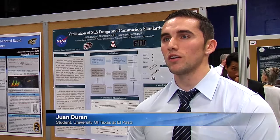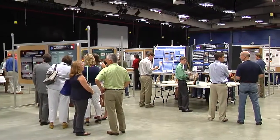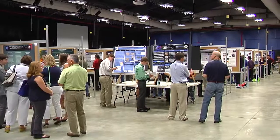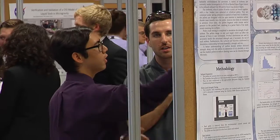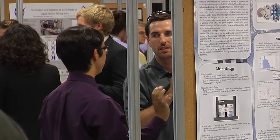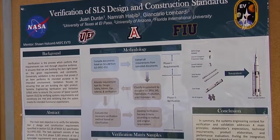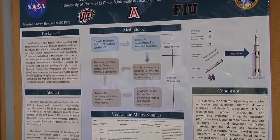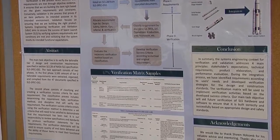My name is Juan Duran, mechanical engineering graduate from the University of Texas El Paso. I work for NASA Space Vehicle Validation and Verification Department. The biggest benefit I got out of this internship has been the opportunity not only to learn from senior engineers here at NASA but also getting hands-on experience as well as getting the opportunity to learn from my fellow interns. My project was about verification of a Space Launch System and construction standards, with the main purpose to verify that the product is being built correctly under the Validation and Verification branch.